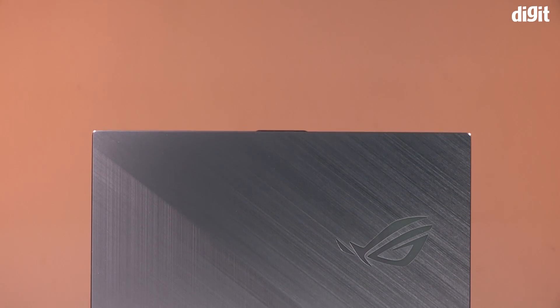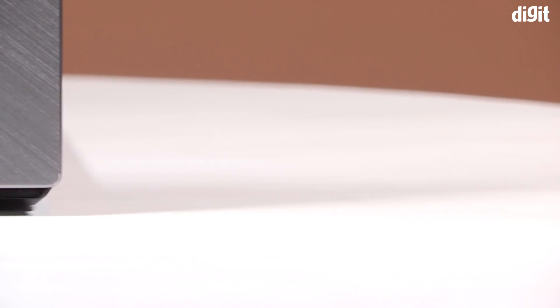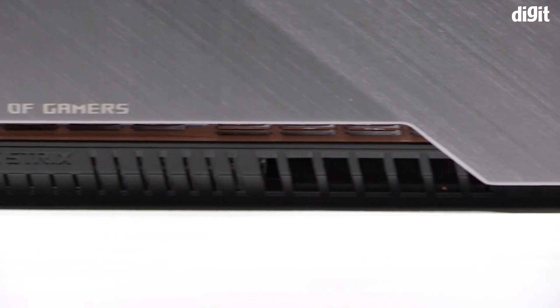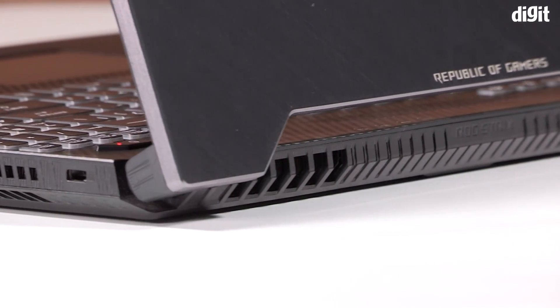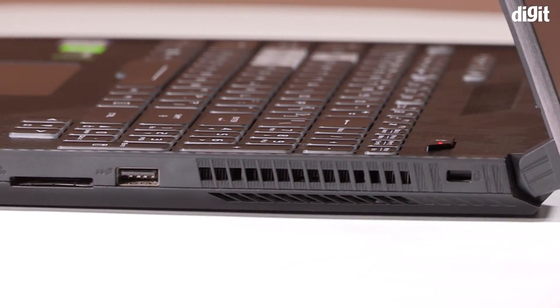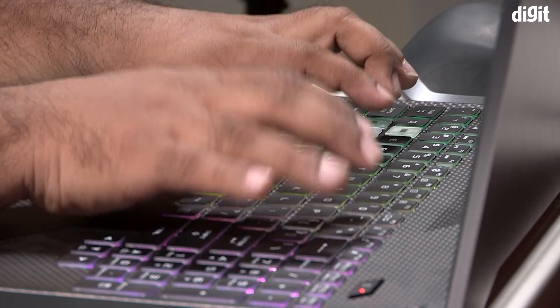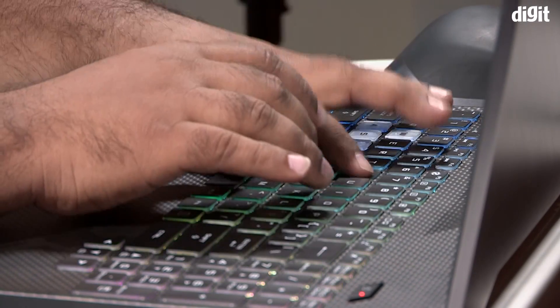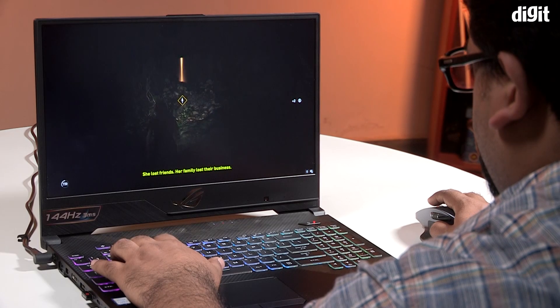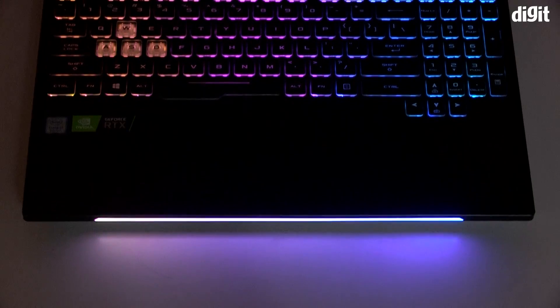In terms of construction, the laptop is built fairly solid, using the same good-quality plastic as the previous GTX version, which ASUS still sells. The keyboard is excellent with 1.8 millimeters of key travel, offering a great gaming and typing experience. In fact, it's an amazing keyboard for typing — perhaps even more so than for gaming.